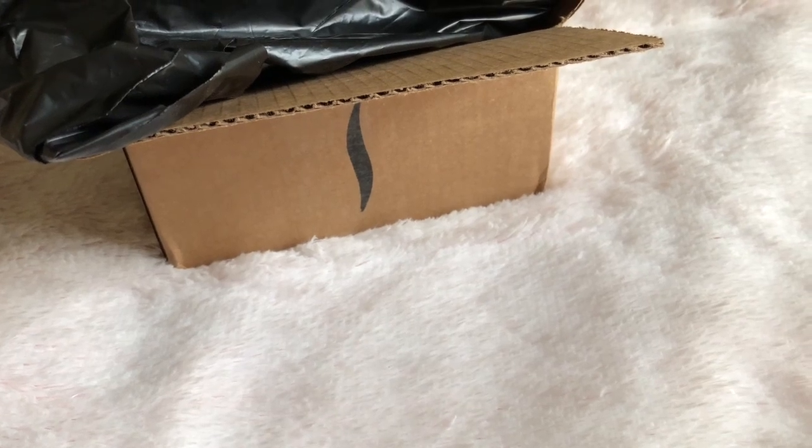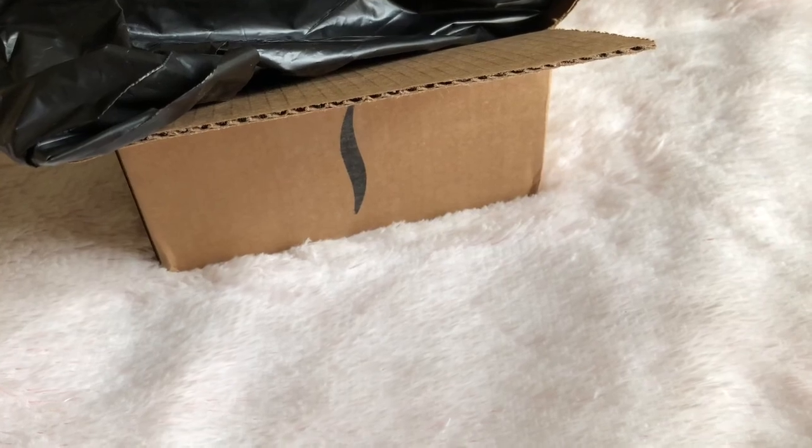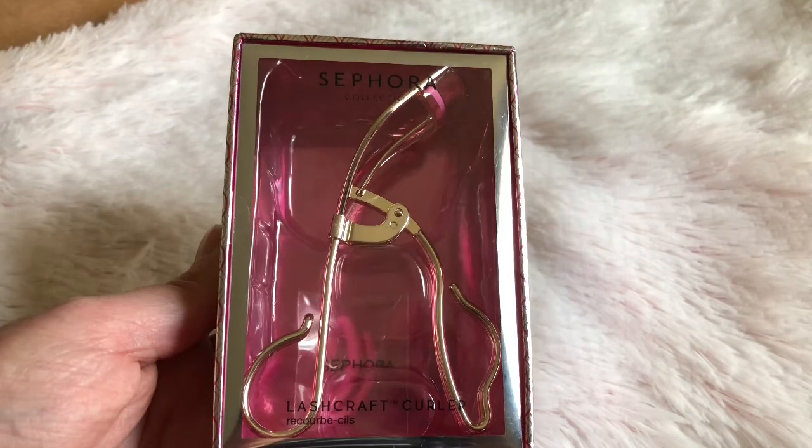Hi everyone, my package is here today and I wanted to share with you guys what I got, so let's take a look. First off, we have the stuff I got from Sephora.